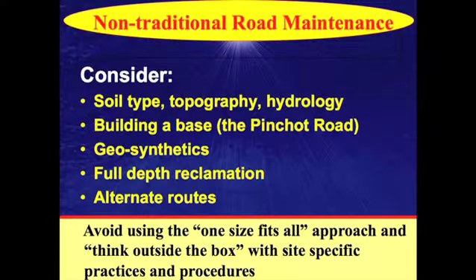It's going to reduce maintenance and save money. One size doesn't fit all. When you're cruising around up there, consider the soil type, topography, hydrology. Consider that where a base doesn't exist, either consider the Pinchot Road approach where you're building with larger stone or bridge rock, or use geosynthetics to gain the same advantages.